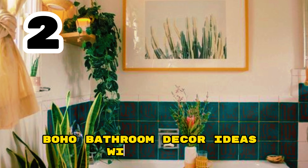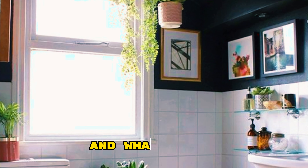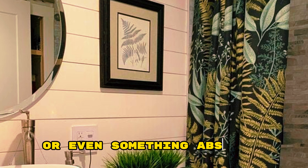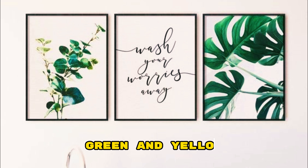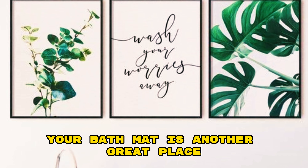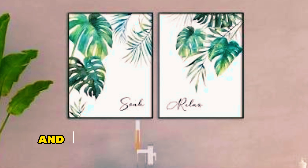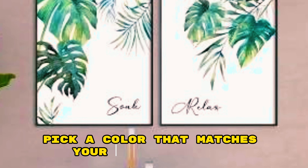Boho Bathroom Decor Ideas with Prints. Prints are a huge part of boho decor and what better place to incorporate than your shower curtain. Go for a floral print or even something abstract. Colors to stick with are pink, green, and yellow. Your bath mat is another great place to incorporate boho prints. If you have a small space and don't want to crowd it with too many prints, pick a color that matches your shower curtain.